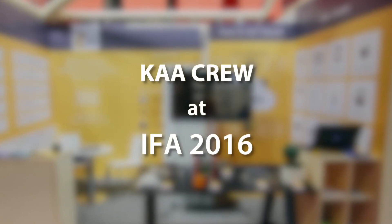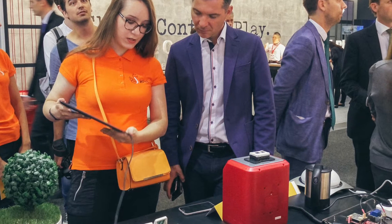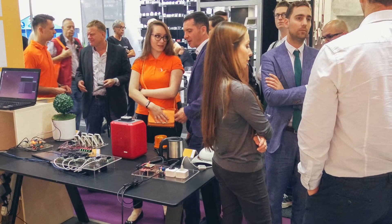IFA 2016 was a real masterclass on IoT technologies. Ka Crew participated with its own demo stand featuring a variety of prototypes for smart consumer devices. Here's what we've got.